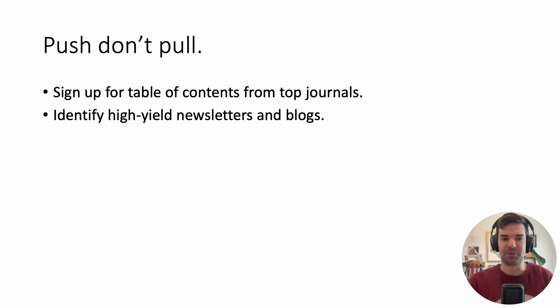First up: push, don't pull. If your goal is to go out and read every medical journal every month and open it up — no, you won't. What's more efficient is to have updates pushed to you.